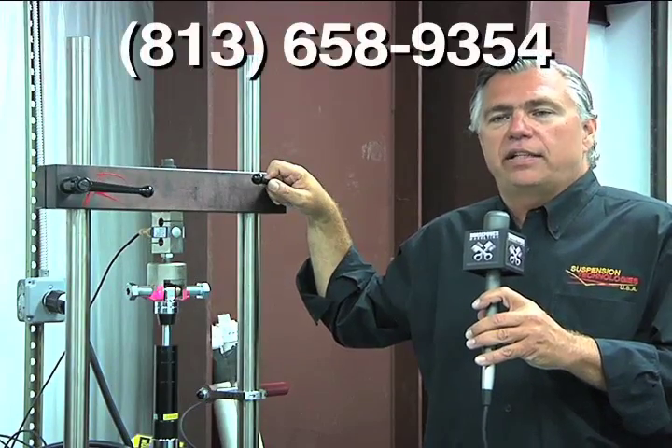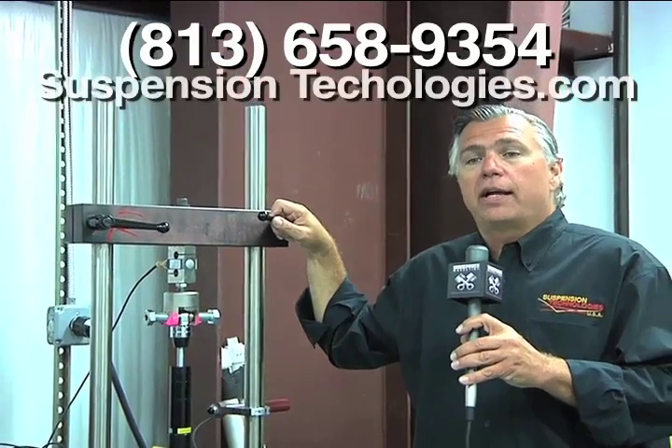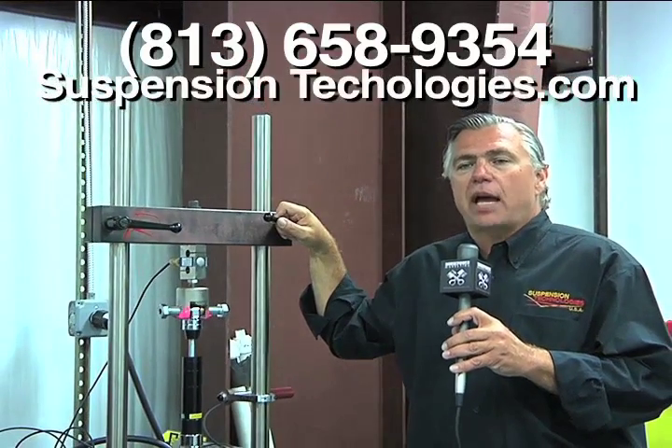Give us a call at 813-658-9354 or log on to SuspensionTechnologies.com.